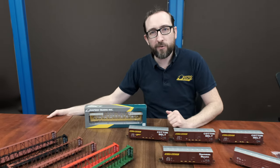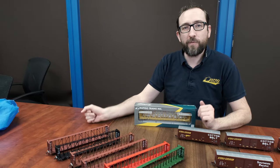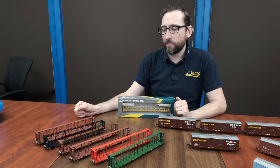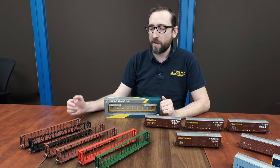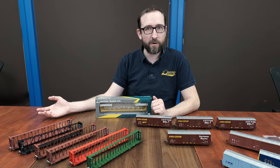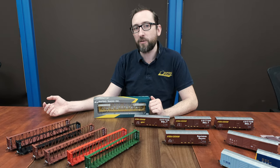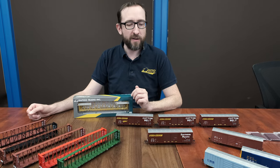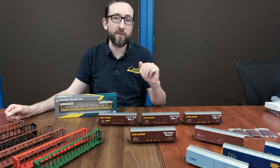Now let's have a look at our HO scale NSC 73-foot center beams. The center beams were developed in the late 1980s, around 1986-87, and have become the default method for railroads transporting finished wood products to market. Earlier than that, they would have been transported on either bulkhead flat cars or the B70 boxcars.